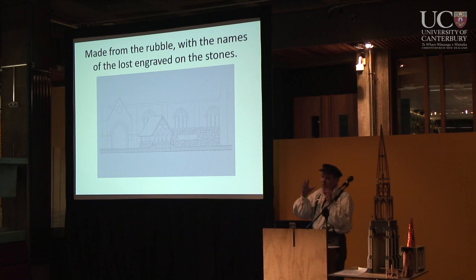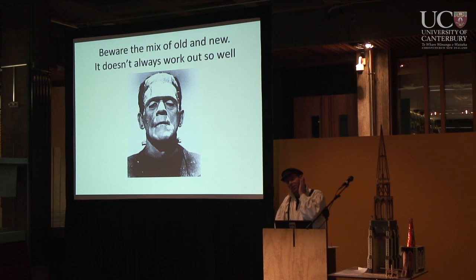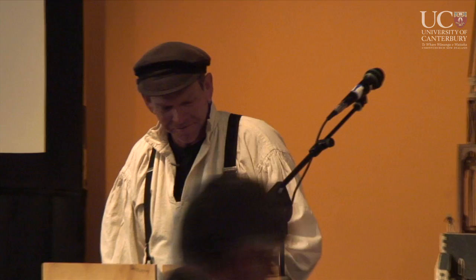I've heard talk about making a mix of old and new — tear it down, use some of the bits and pieces. Mixing old and new sometimes doesn't work so well. Dr. Frankenstein had a mess. That's about all I've got for tonight — I think I've prattled on quite enough.